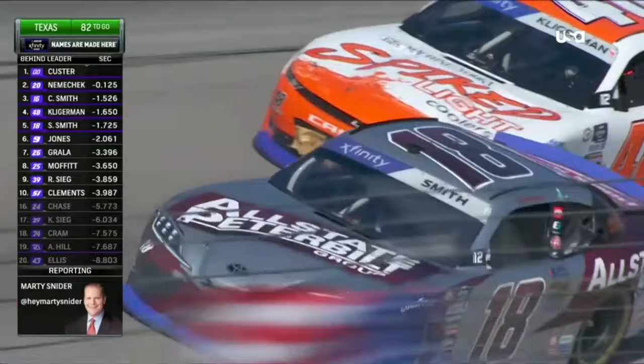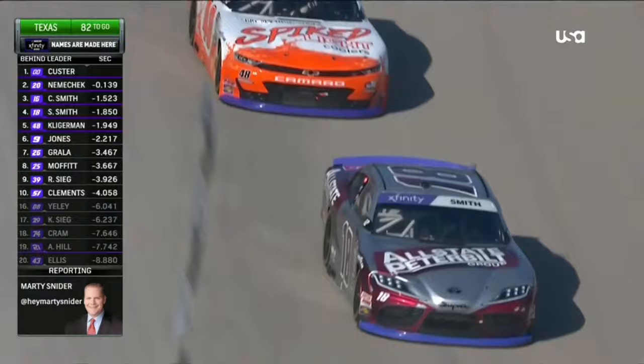They're going to try and sneak in right there behind the 16, maybe get that debris to go away. What a run for Parker, though, who told me this morning my whole goal — there goes the debris.